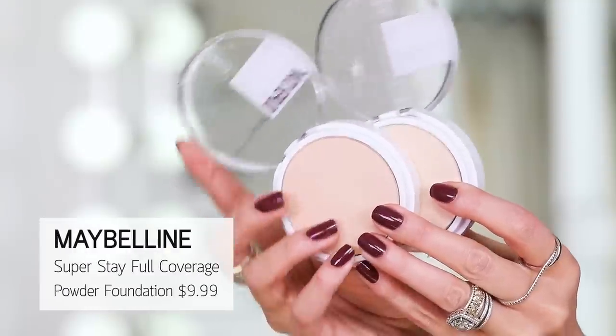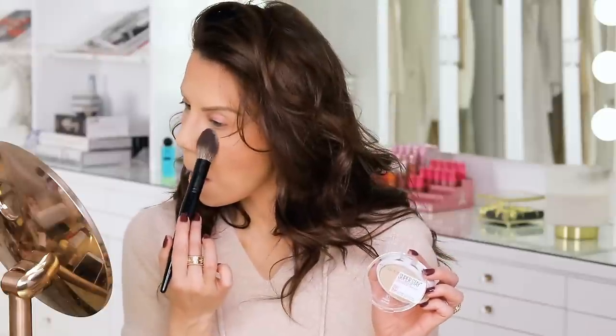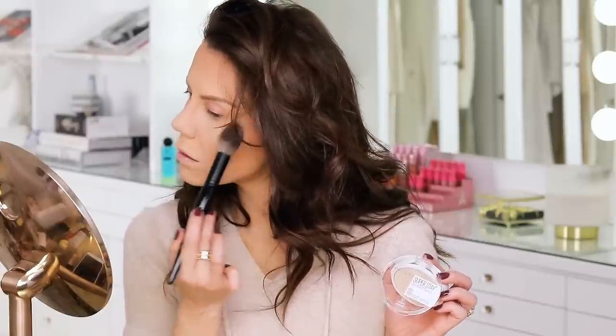I want to show you guys the Maybelline Super Stay Full Coverage Foundation — I have a few things to say. Using this to set the under eye, you can see just how pigmented that is — beautiful, very brightening. The coverage in this powder would make it great for contour and brightening. However, I have worn a different shade as foundation and I hated my life because it was so gosh darn cakey. I would not put this on with a kabuki as your foundation — it's a little too powdery and exaggerating of pores and fine lines. But lightly dusted all over the face with a brush, if you're matching to your skin tone or looking to brighten the under eye, it is fabulous for that.